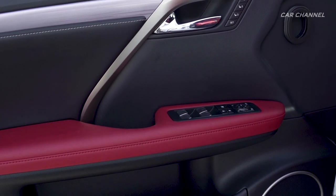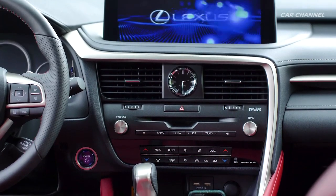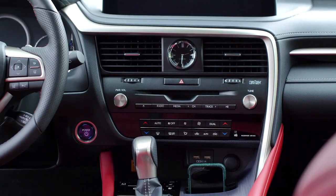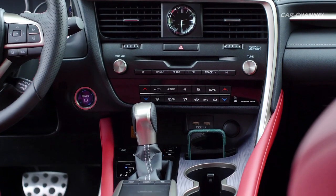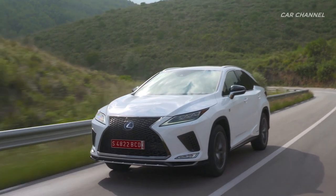Updated features on all models include a new touchscreen and Lexus remote touchpad, plus two extra USB outlets in the rear. These join an impressive list of comfort, convenience, and luxury features that combine to give every passenger an unparalleled in-vehicle experience.